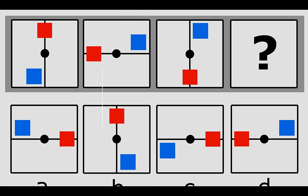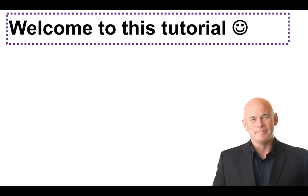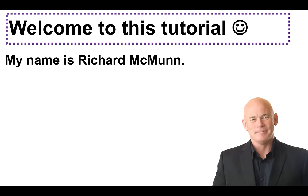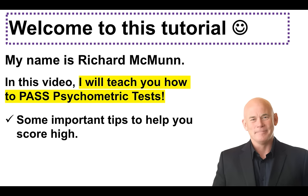Hi everybody! It's Richard McMunn here from the psychometric testing company HowToBecome.com. In this video, I'm going to teach you how to pass psychometric tests. So if you have any kind of tests coming up, this video is guaranteed to help you improve and increase your scores. My name is Richard McMunn. I've been helping people like you for about 20 years now, and in this particular video I will teach you how to pass your psychometric test.